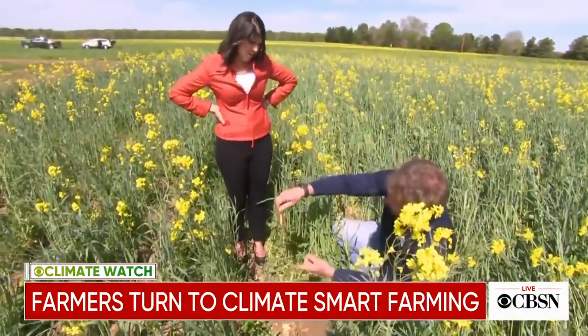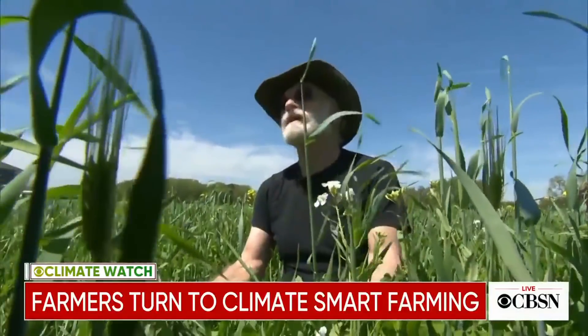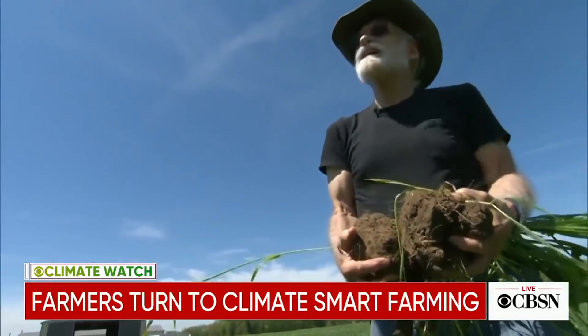Let's see how deep that root was. Turns out they preserve the soil and can help fight climate change. These plants are sucking up carbon dioxide. Ray Weil is a professor of soil science at the University of Maryland. If we can take it out of the air and put it into the soil, everybody wins.